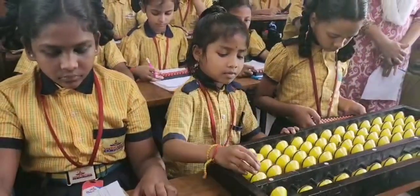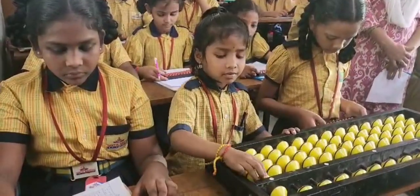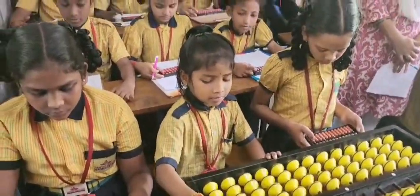5, add 2, add 1. What is the answer? 7. Add 1, again add 1. What is the answer? 1. Clear the bucket.